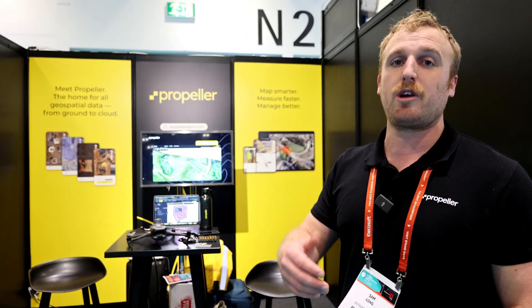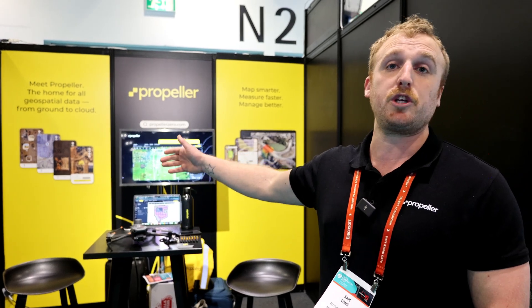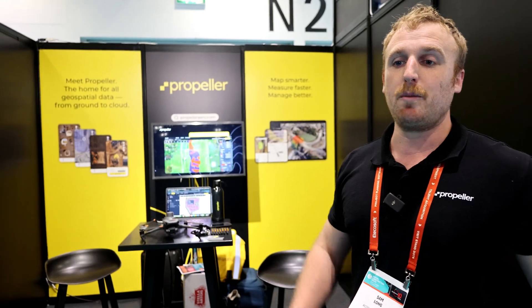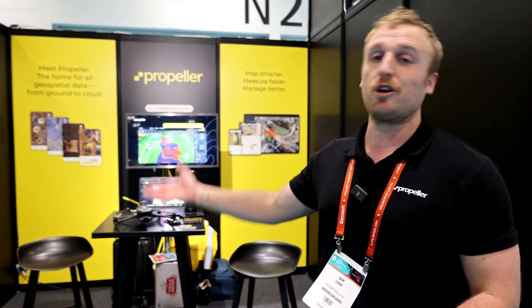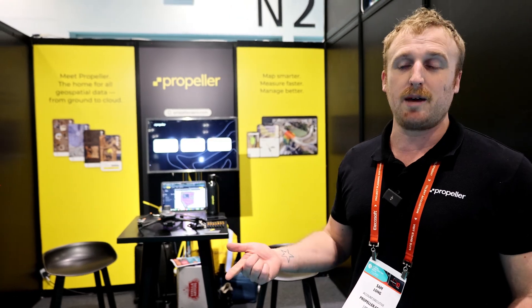What we really love is the collaboration side of things — one license can bring in 40 users, so you can bring in external contractors and share information across the team. We also really encourage people to use the mobile app, so teams can go out on site for asset management and geotagging of defects, which go straight to the cloud where someone can action them, time-stamp who found the defect, and send a message to the person on site.